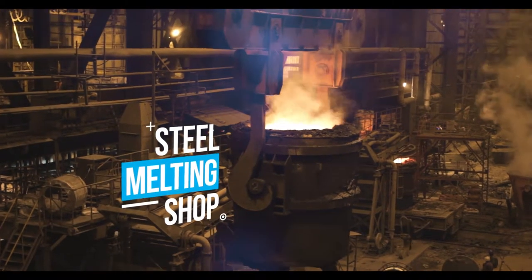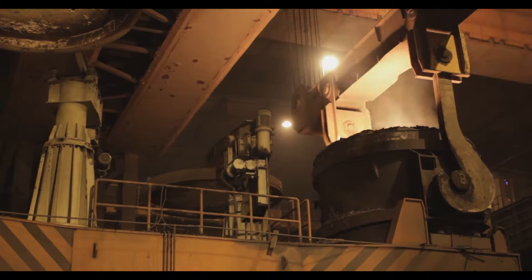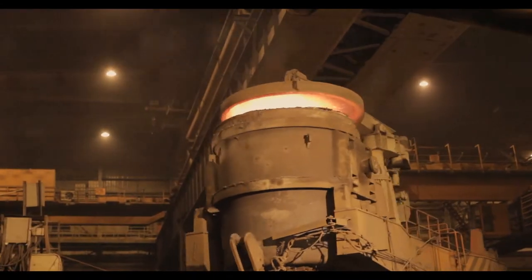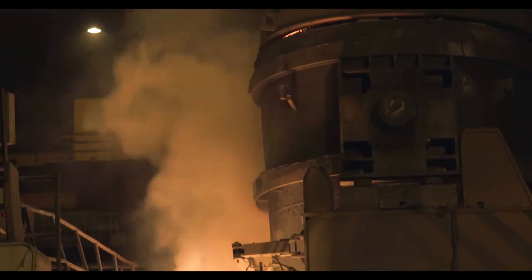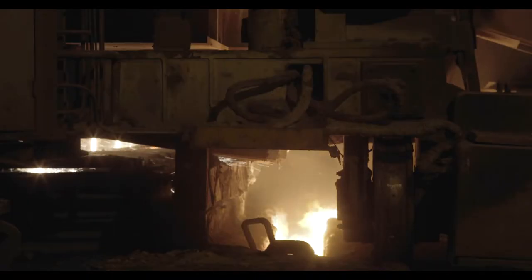Our steel melting shop functions in two stages: the iron to steel stage and the billet casting stage. In the first stage, hot metal is put through the basic oxygen furnace, which is capable of producing steel in a cycle time as low as 25 minutes.